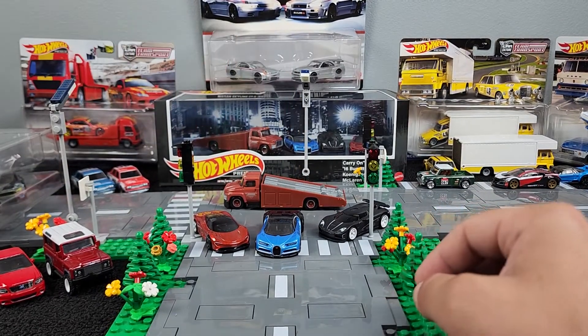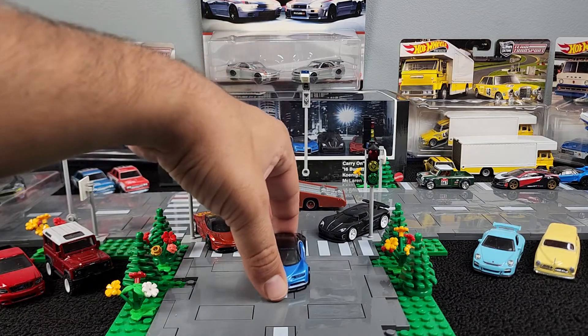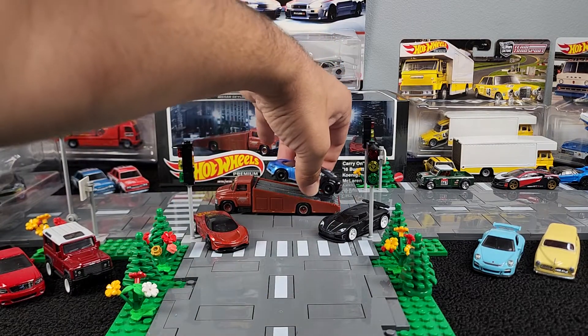Jump in the comments, let me know which one was your favorite. I'm telling you right now — the Bugatti, it's the Bugatti for me. The little truck's cool, I love it. You can just display the car right on there. Look at that.